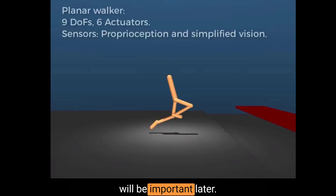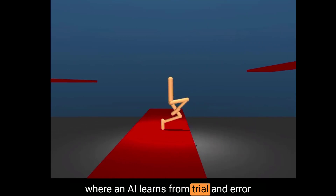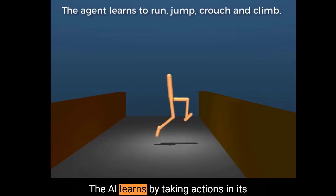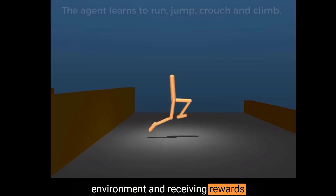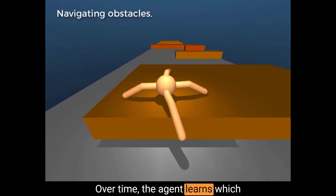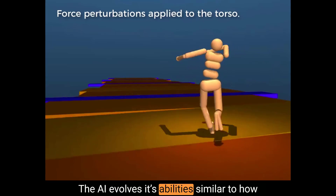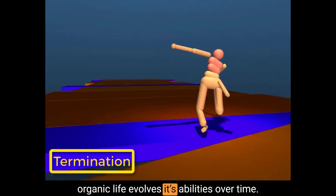Remember this — this will be important later. Reinforcement learning is a technique where an AI learns from trial and error and is rewarded for the successful completion of the assigned tasks. The AI learns by taking actions in its environment and receiving rewards or punishments for those actions. Over time, the AI agent learns which actions lead to the most reward and therefore the best outcomes.